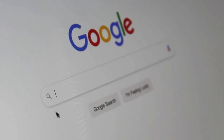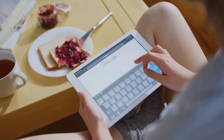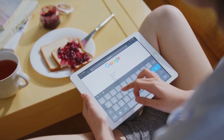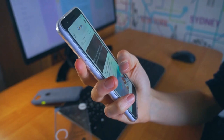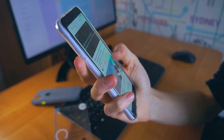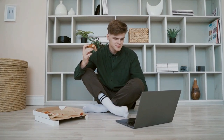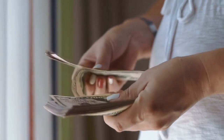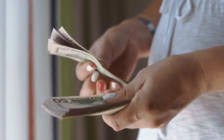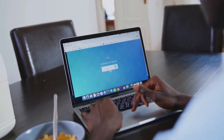Google has evolved into a one-stop search engine for internet users all around the world. Google also provides a wide range of tools, features, and benefits that might help you earn a substantial amount of money. With Google, there are a number of opportunities to earn some additional cash. The most important thing is to understand which avenues are best for you and your skills, as well as how to use them effectively. We'll walk you through 8 simple ways to make money online with Google in this video.